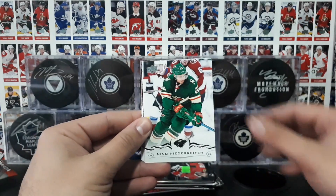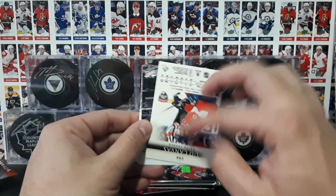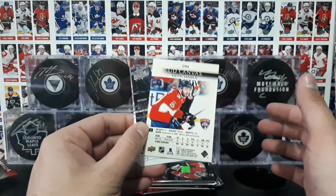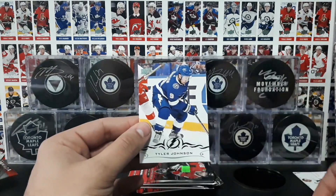Larson, Niederreiter, UD Canvas — Yandl, Yandl, Craigie, Lanskog, Carlson, and Johnson.